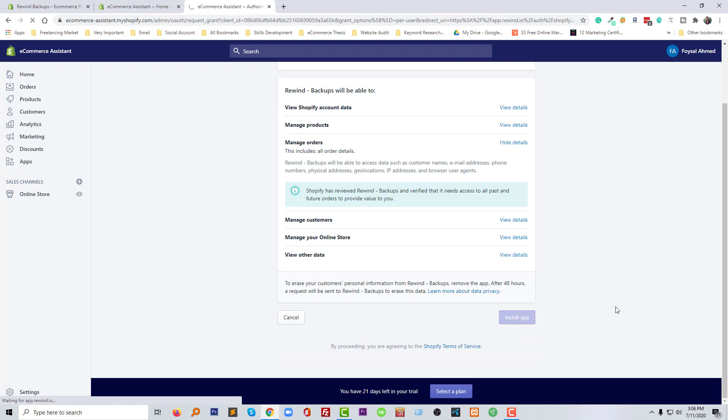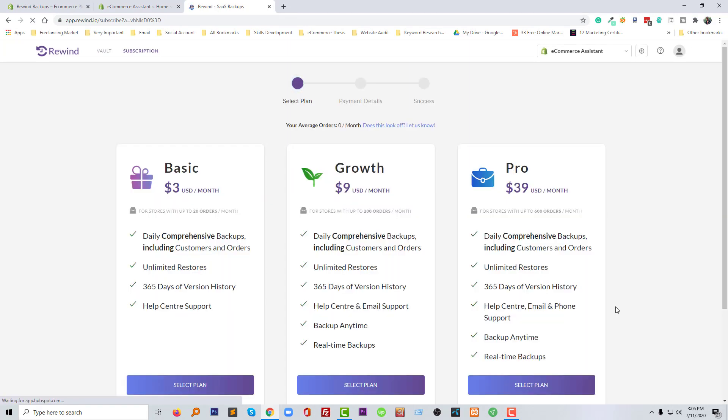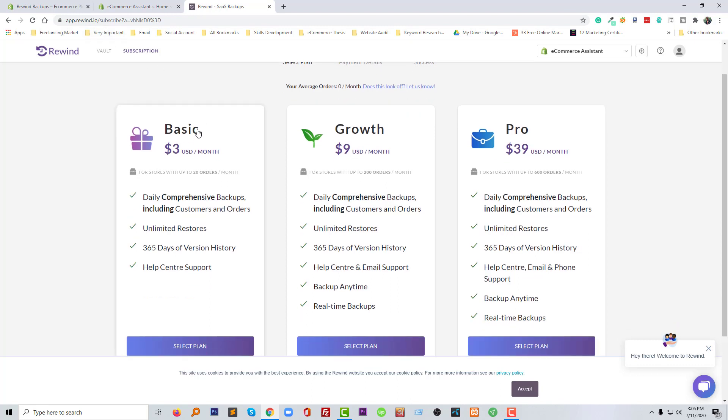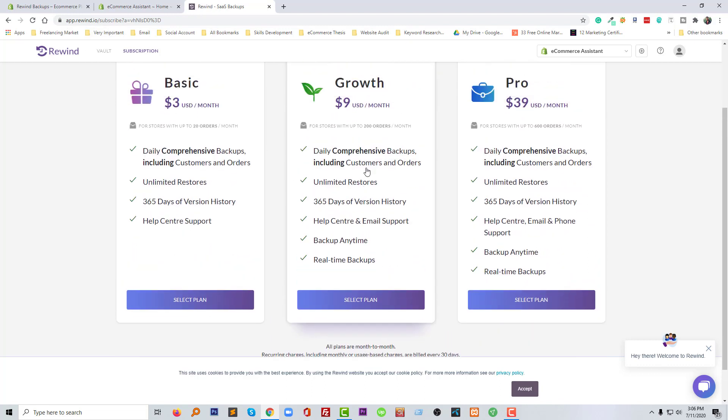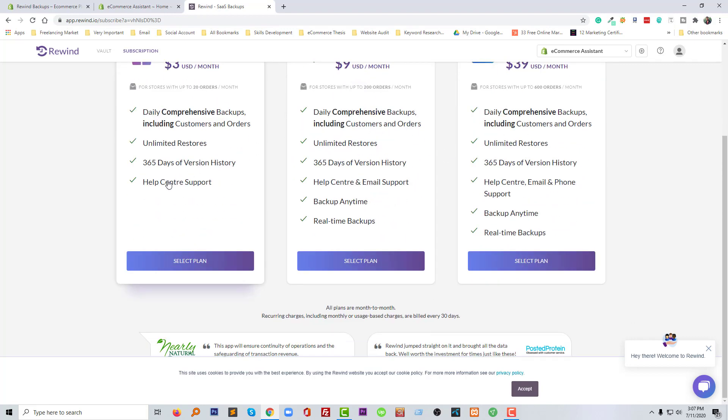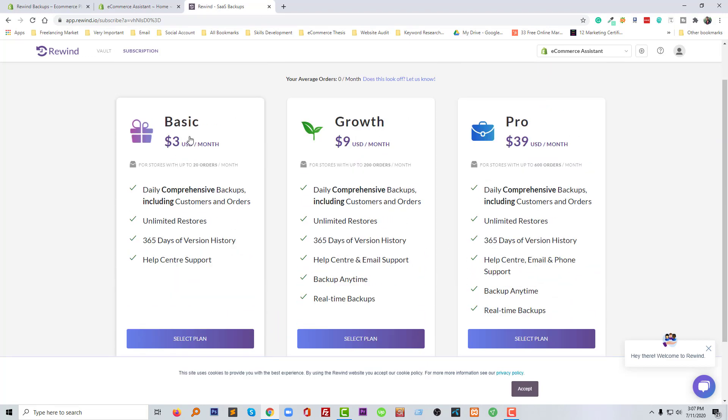I'll show you how we can set this up on our website so that this app automatically takes backups and we can restore our website if we ever lose anything. After clicking 'Add App' we are redirected to the Rewind website. From here you have to select a plan based on your requirements. If your business is very small you can select the basic plan; then there is the growth plan and the pro plan.